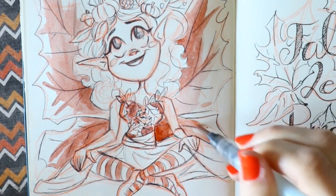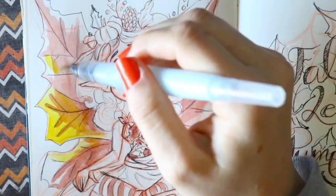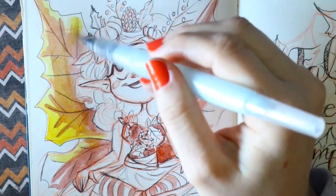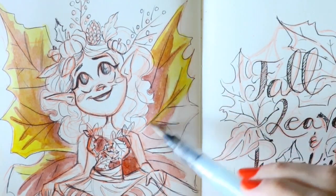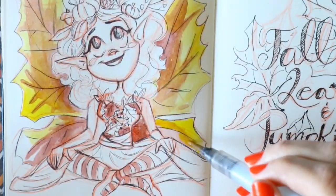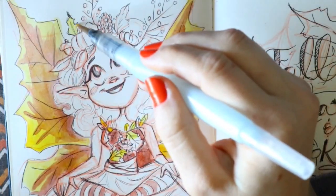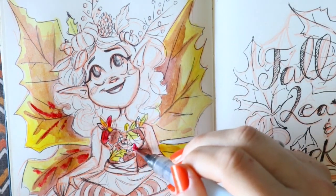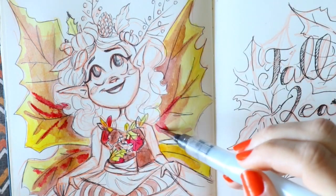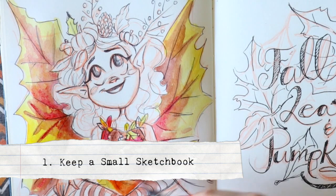I'm going to talk about how you can accomplish drawing every day. These drawing challenges can prepare you for the future — drawing every day really helps. The more you practice, the better you get at your art and craft, whether it's drawing, painting, or inking. These challenges help, and the best advice I can give you is to carry a small sketchbook.